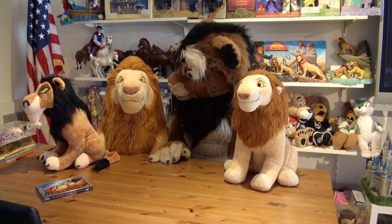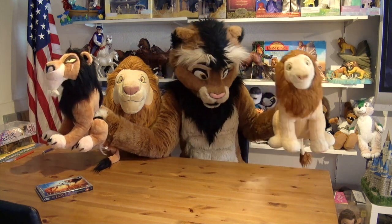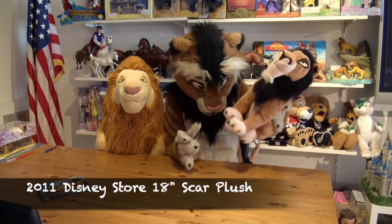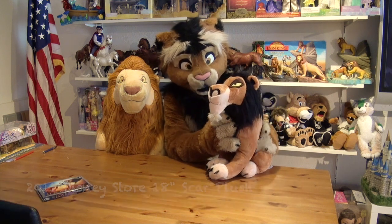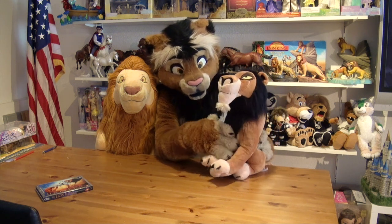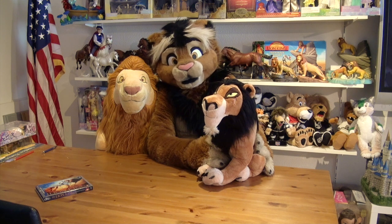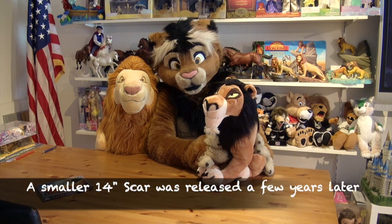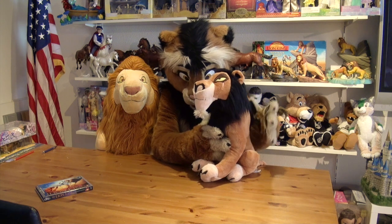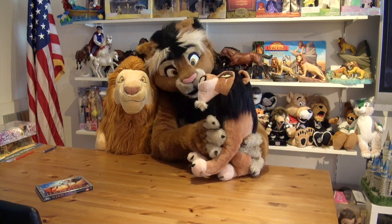With that being said, where Simba is, Scar can't be far away either, so let's take a look at Scar. I know that he is the favourite of so many Lion King fan colleagues that I have. You know the Disney Store re-released a Scar plushie, but slightly smaller at 14 inches a couple years later. This is the more rare 18-inch version from 2011, celebrating the Blu-ray release.